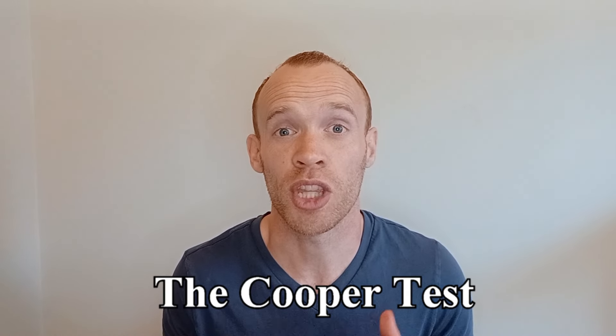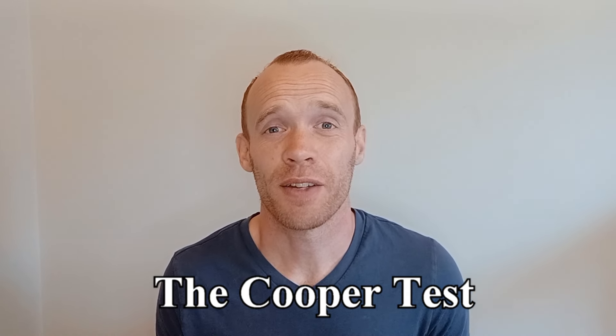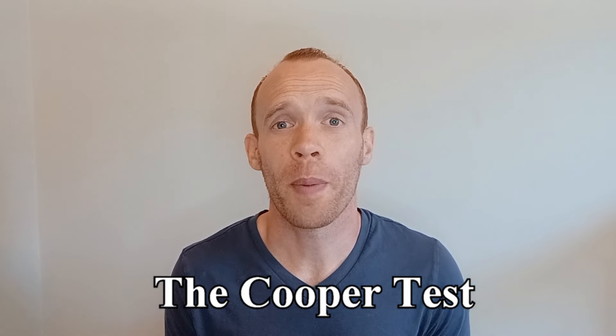This video is about one of the maximal tests called the Cooper test. The Cooper test involves a 12-minute run, with the goal being to run as far as you can in that time. In the original study, the 12-minute run was shown to have a strong correlation to treadmill VO2max, and it's still one of the preferred tests for assessing athletes.